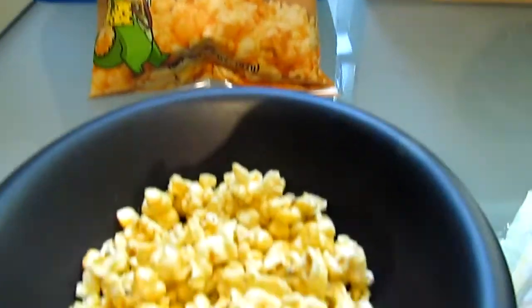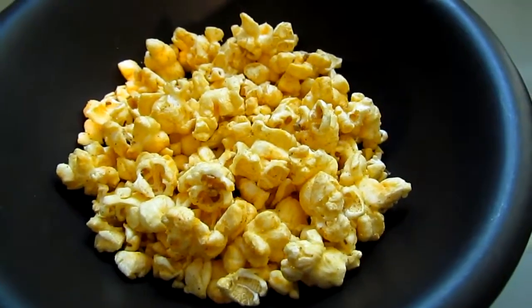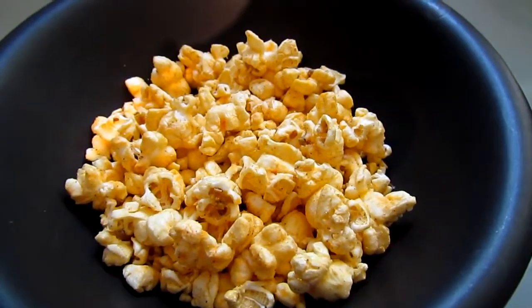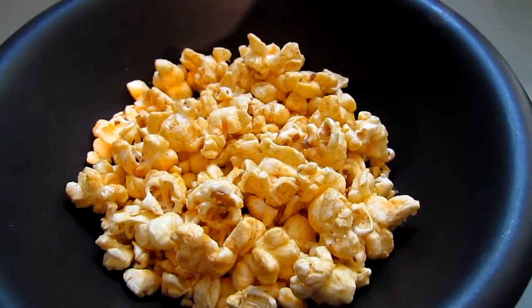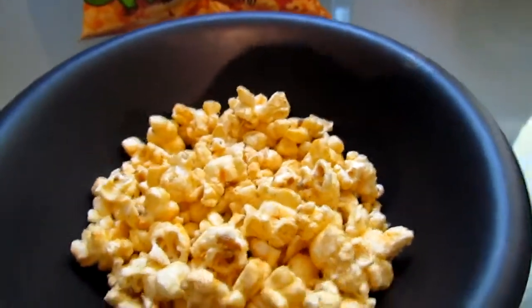And then I opened the other bag, and here's the goodness inside. Let me tell you, it smells wonderful — it smells like cheese and spices basically. I'm going to taste this now and see what it's like.